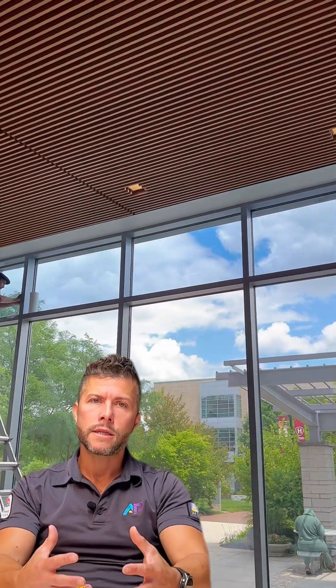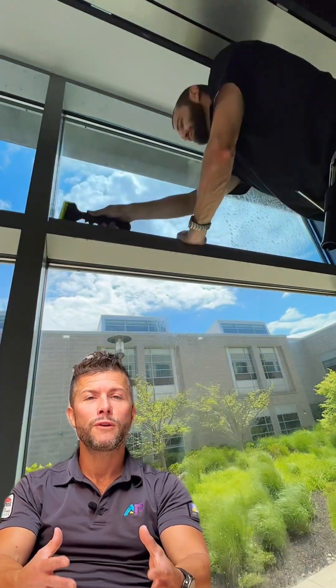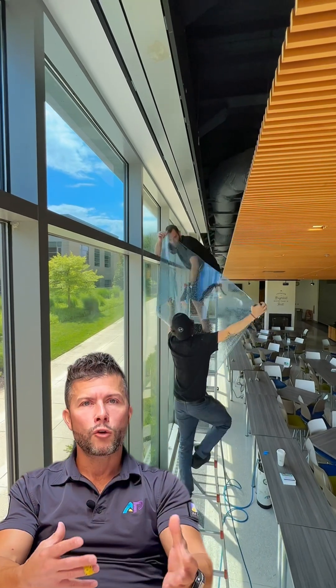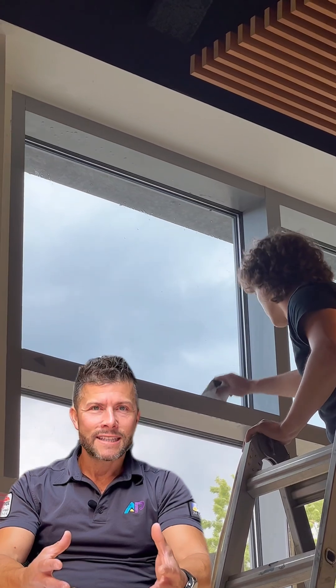Folks that don't want to get blinds to cover up the glass and really want to keep that open, clear view through the glass — photochromatic film really is a great option. Another great benefit of photochromatic film is that on overcast days, it's not going to be darkening the glass.